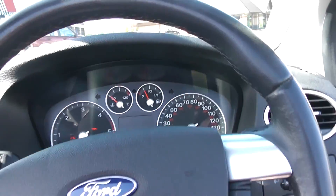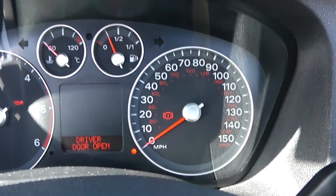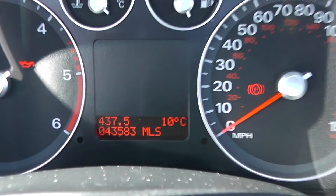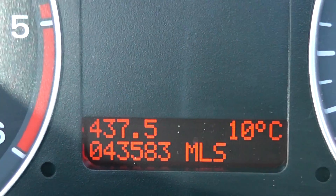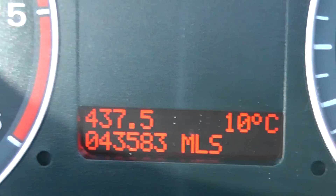We'll just close the door now so you can see the mileage on the car. You can see the car has 43,583 miles.